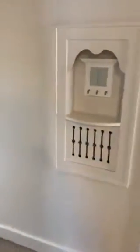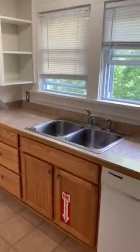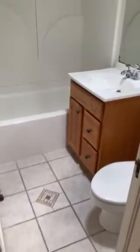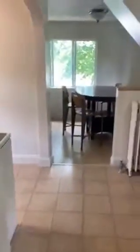If we go back out into the hallway, we enter the kitchen. The kitchen comes with storage areas, a sink, and a dishwasher. On the left-hand side is the bathroom, with a shower, bathtub, sink, and toilet.